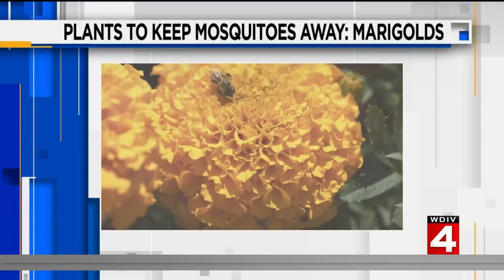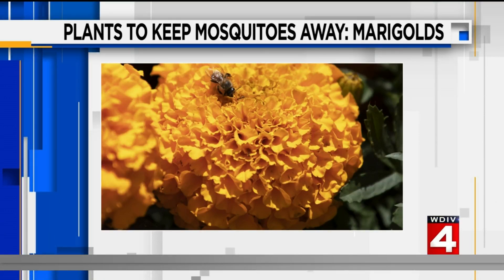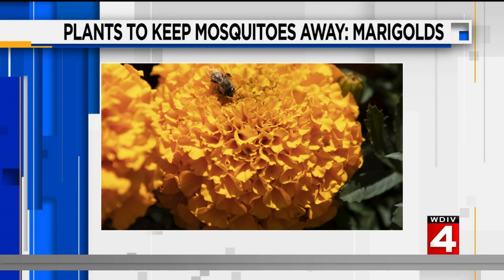How about marigolds? These bright and cheerful flowers add a pop of color to any garden, but they also contain a natural insecticide that kills mosquitoes. You should plant marigolds by the doors, windows, or near any seating areas, because mosquitoes will not go anywhere near those.